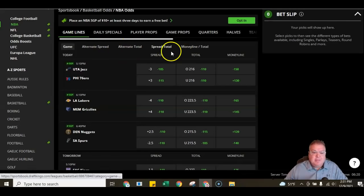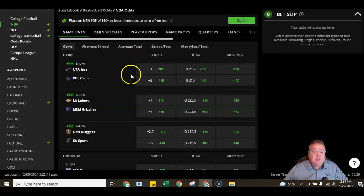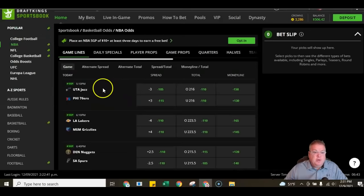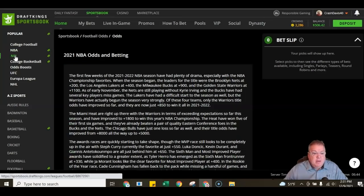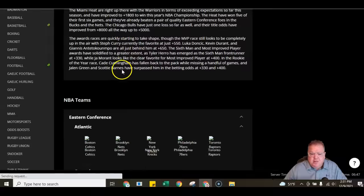We'll maybe jump into the player props a little bit in the advanced video. But for the most part, if you just want to bet on the side, the total, or the money line, this is where you're going to do it. Let's hop over to the NFL real quick to show you how that works. With point spreads, you have to cover that number — meaning that team has to win by more than that particular number. Once you're getting started, it can get confusing to know about the hook and the half and all those kinds of things.